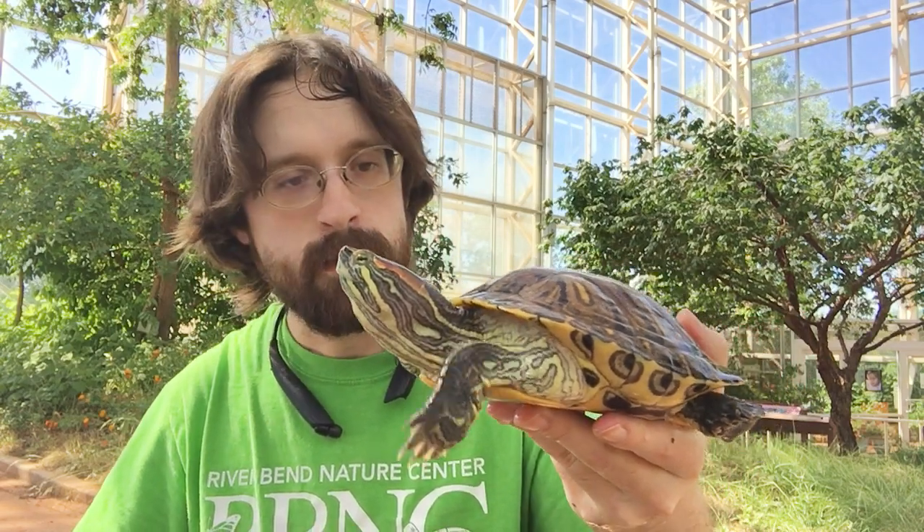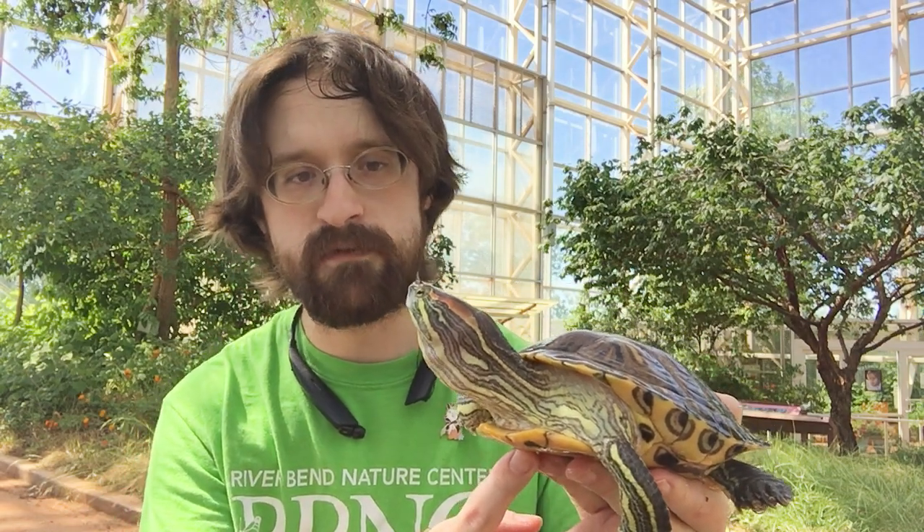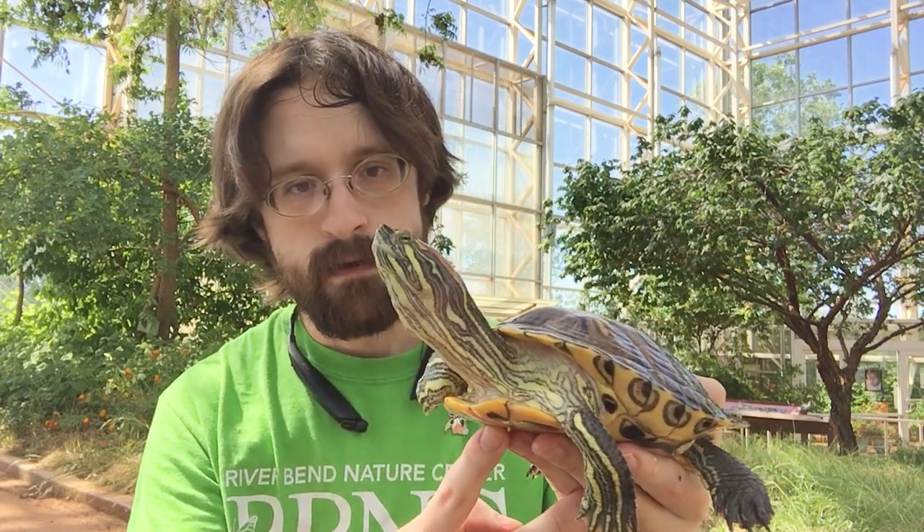And that brings me to the term terrapin. Terrapins are sometimes used to describe semi-aquatic turtles. We're going to get Scooter back up here. Some people consider the red-eared slider to be more of a terrapin than a turtle. But the thing about the word terrapin is it comes from an Algonquin word for a turtle, used to describe a type of turtle in the eastern United States — you can find it in East Texas — called the diamondback terrapin. A terrapin is just kind of a vernacular thing.